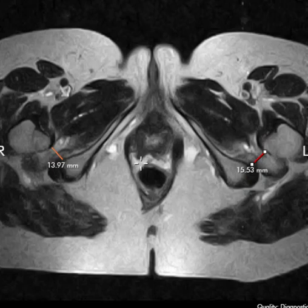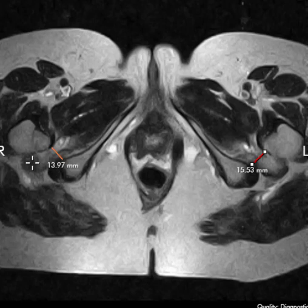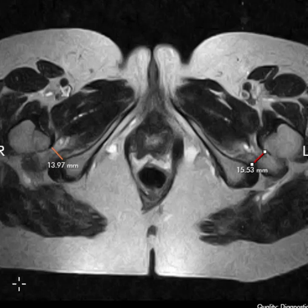This is a case of bilateral ischiofemoral impingement related to narrowing between the lesser trochanters and ischial tuberosities, with pinching of the quadratus femoris muscle that passes through here and attaches on the posterior aspect of the femur and the lesser trochanter. This can cause pain in the pelvis, pain in the groin, and sometimes a snapping or clicking sensation in the hips — a finding that is often missed. Thank you very much.